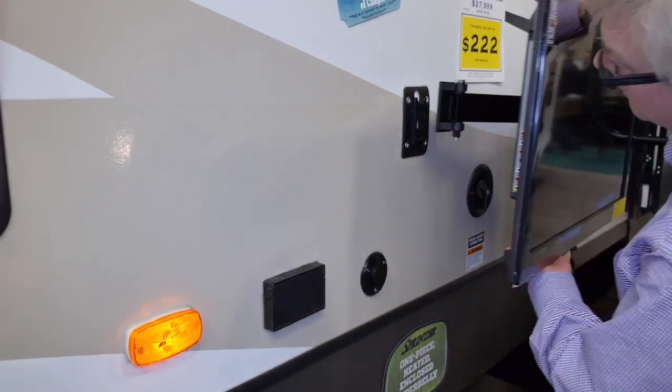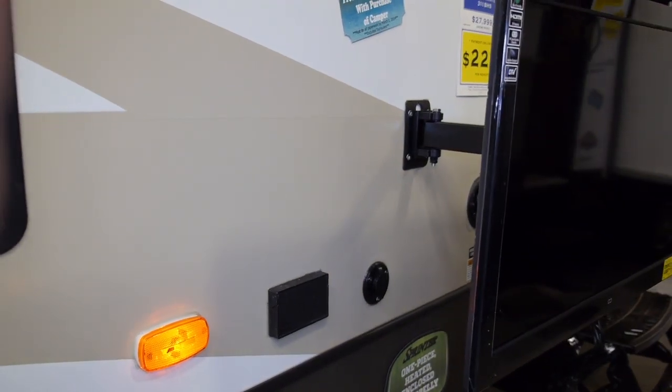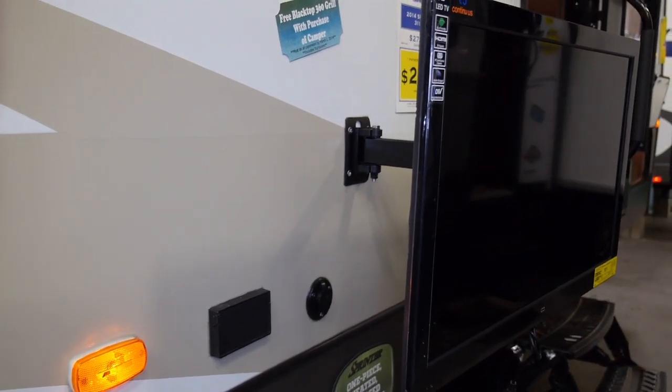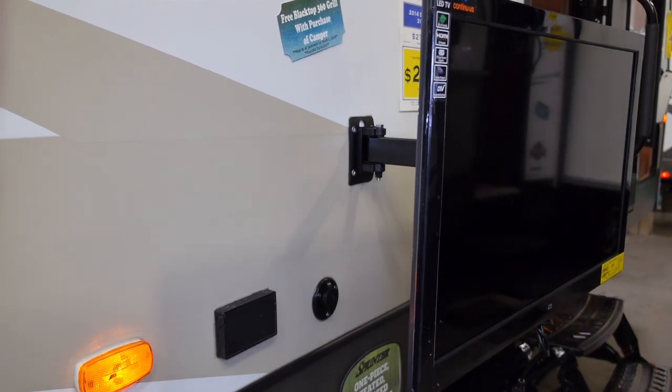Everybody wants to watch TV at the campground nowadays. With Sprinter we make that easy. Every TV comes on a swing arm bracket that can be mounted outside of the unit so you can bring the entertainment from inside outside.